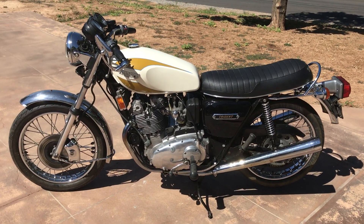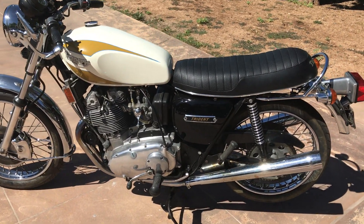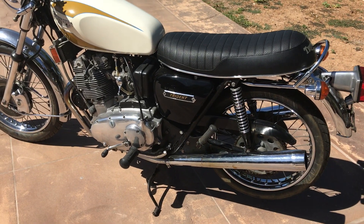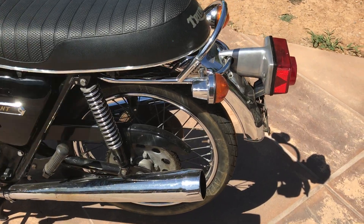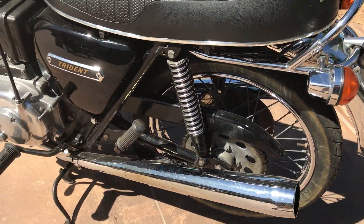Welcome to Bader International's Classic Online Motorcycle Sales. This motorcycle is a 1975 Triumph T160 Trident. As you can see, this is a very nice original paint motorcycle.